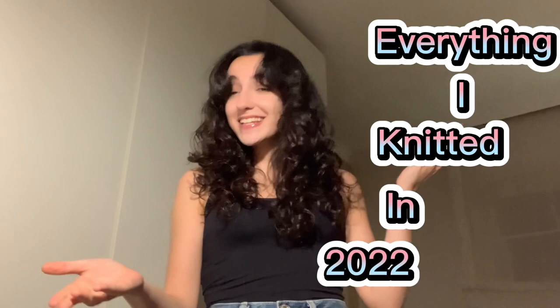Hi everyone, welcome back to my channel! Today is a really special video — it's the 'everything I knit in 2022' video and I'm so pumped. It's actually the second time I'm recording this because the first time I didn't really like it. It's 10:30 PM and I'm pumped to show you everything I knit this year. Let me show you the satisfying thing where you just lift the massive pile of knits — okay, it's so heavy!